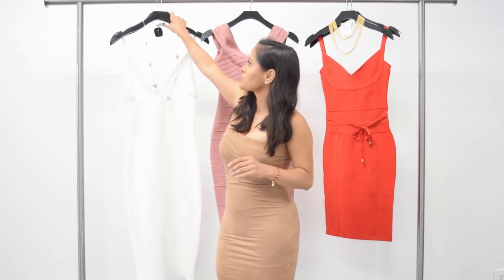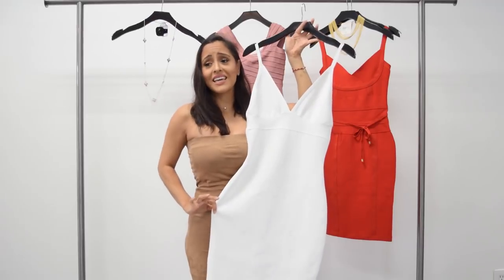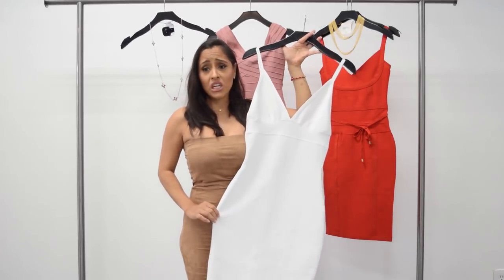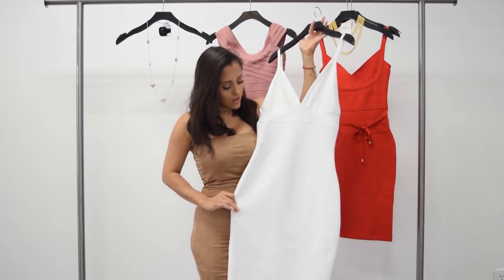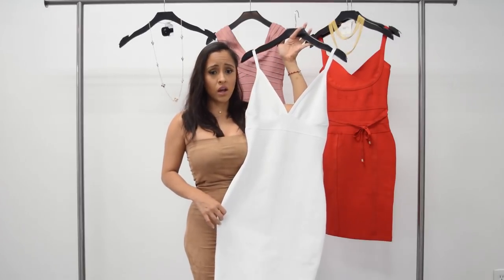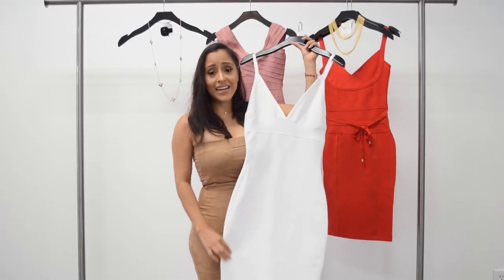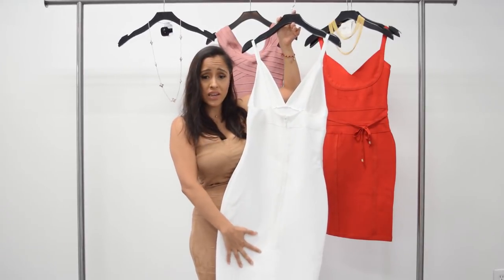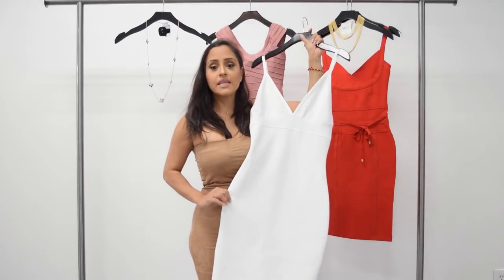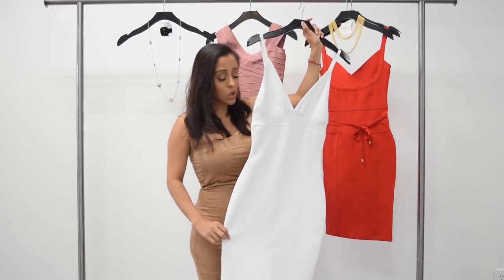The first outfit I'm going to be showing you is this beautiful white dress. It's stunning because it's white, it looks rich, and I think every woman should have a white dress. I know some girls don't like white because we can get dirty easily, but I think it's just so rich and beautiful when a woman wears white. I love the V-cut neckline, I love the material because it's bandage, it's midi length, and the back has a hidden zipper so you can't even see it. I love that it's simple so you can wear it during the day but also take it out at night for a hot date or with your friends.